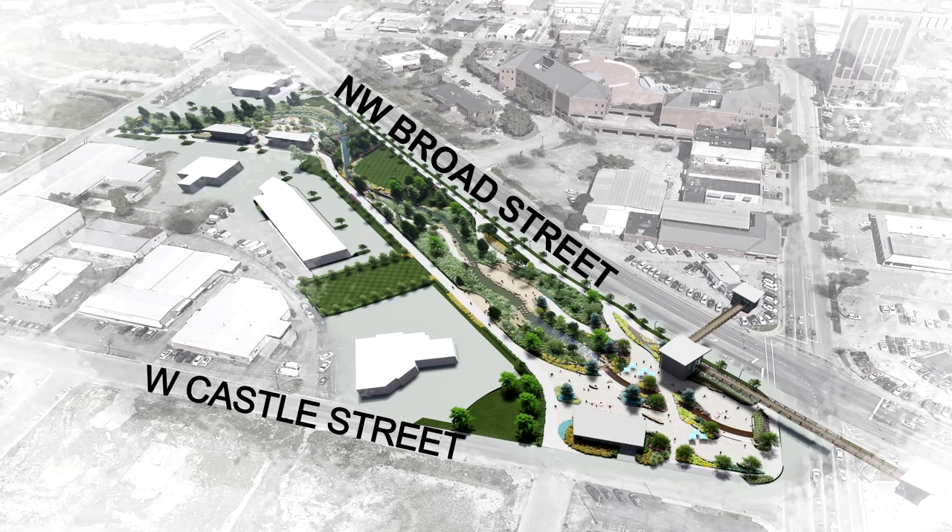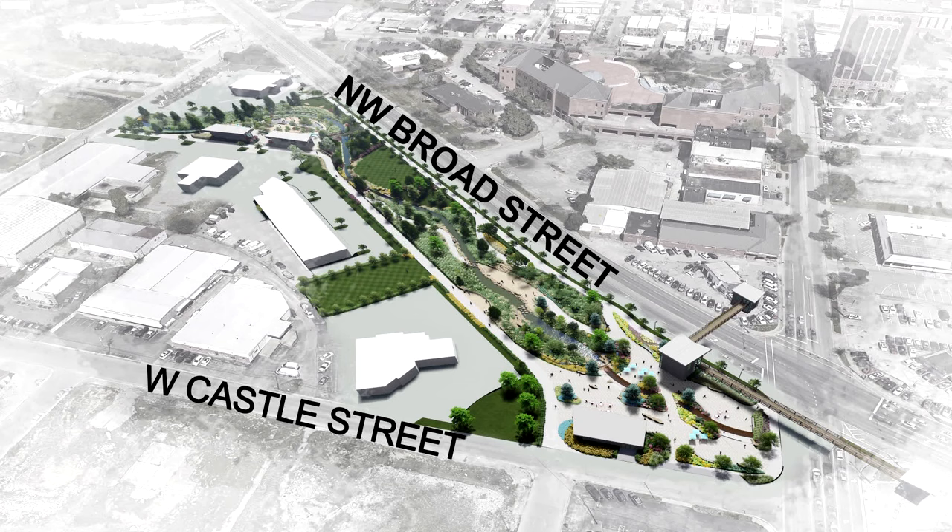With this drone survey information, designers can finalize the plans for the Town Creek Daylighting project and properly consider the data gathered from the survey.